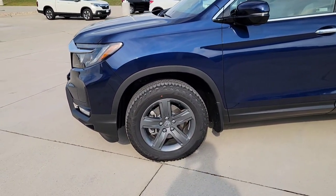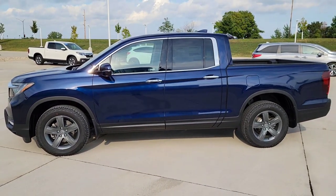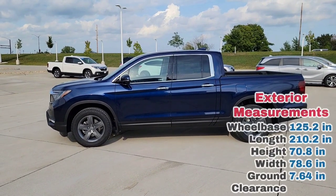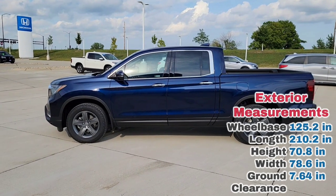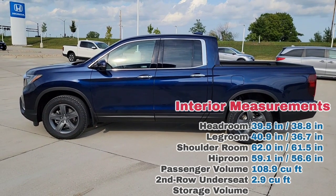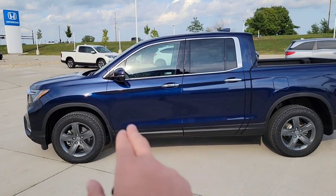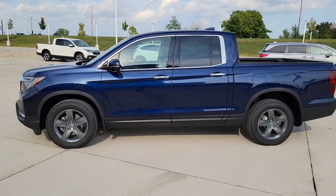You're going to have 18-inch alloy rims. I'll throw some exterior measurements up there as you see the side profile of the vehicle, so you know how it compares to your current vehicle and what's out there in the market. Is it going to fit into your garage? Drop it down below in the comments.